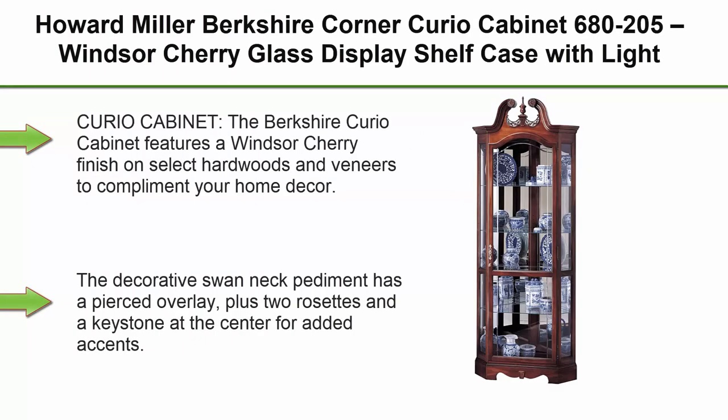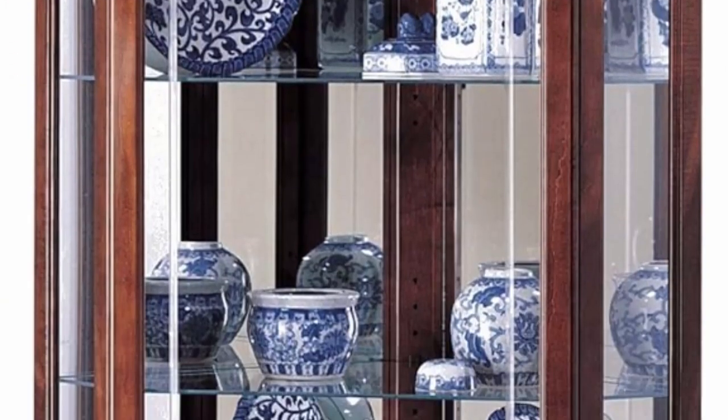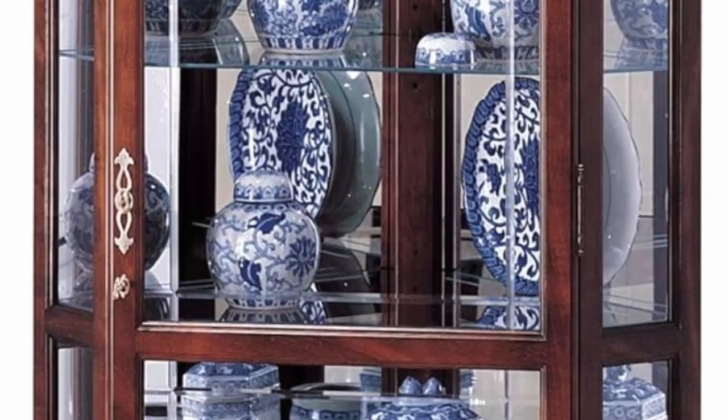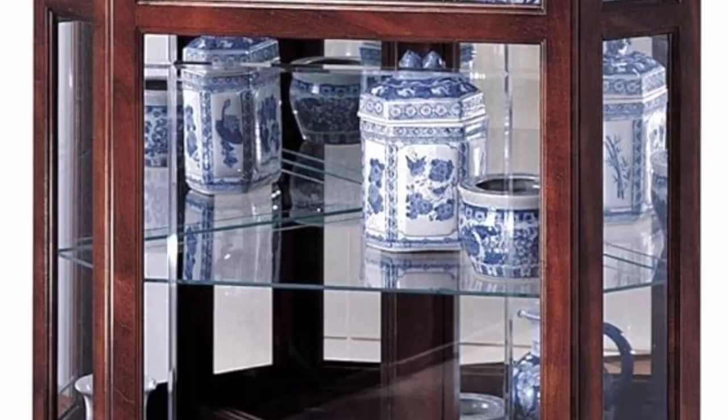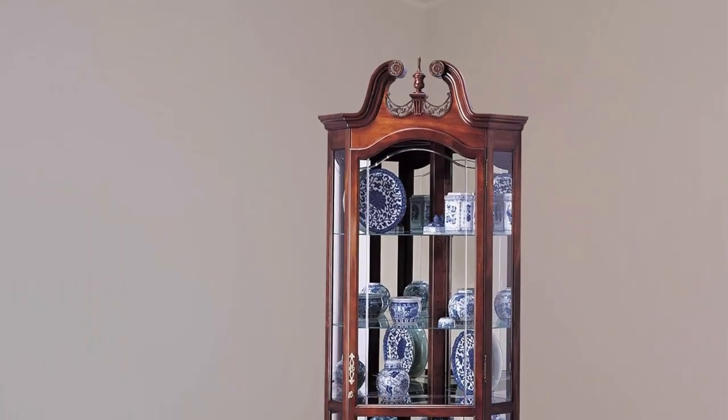Top 2: Howard Miller Berkshire Corner Curio Cabinet 680-205, Windsor Cherry Glass Display Shelf Case with Light. The Berkshire Curio Cabinet features a Windsor Cherry finish on select hardwoods and veneers to complement your home décor. The decorative swan neck pediment has a pierced overlay, plus two rosettes and a keystone at the center.